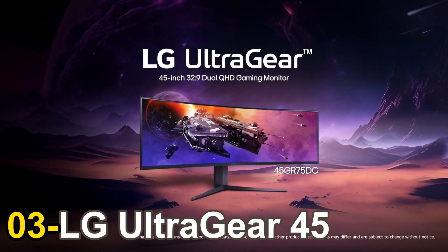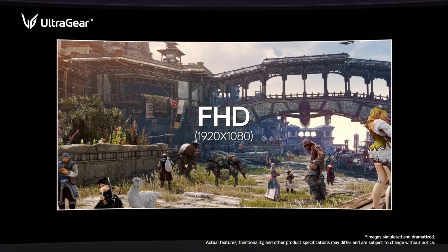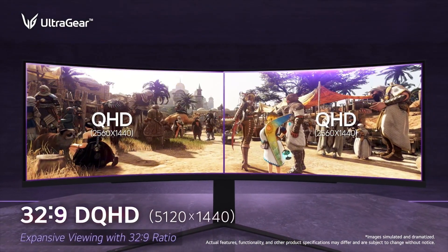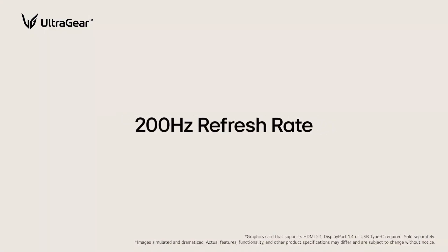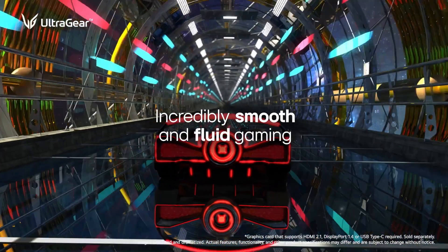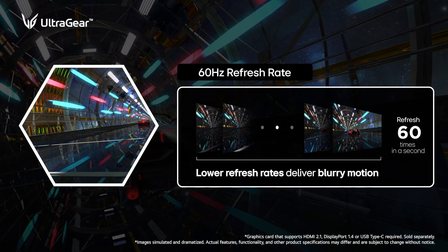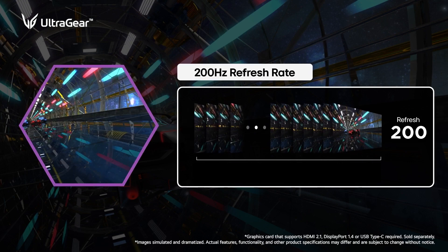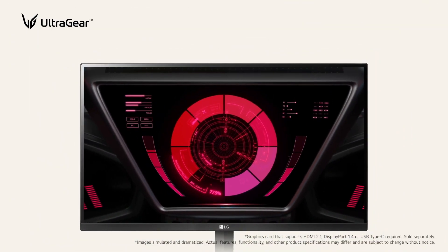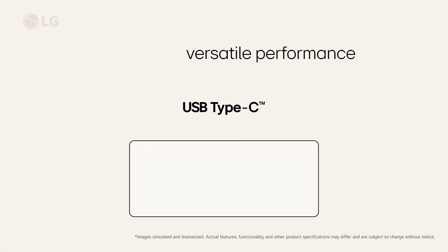Number 3: LG UltraGear 45 GR75DC. There might be gaming monitors on this list that boast more impressive displays and faster refresh rates, but when it comes down to pure bang for your buck, the LG UltraGear 45 GR75DC is the easiest gaming monitor to recommend for most people. That's because it's packed with gaming-friendly features and LG have somehow managed to price this brilliant display for less than $800. This fabulous LG monitor ticks off just about every box you could want from a modern PC gaming display, be it for work or play. The only semi-significant caveat? At 45 inches, you're gonna need a bigger desk to accommodate this grand, gorgeous panel.